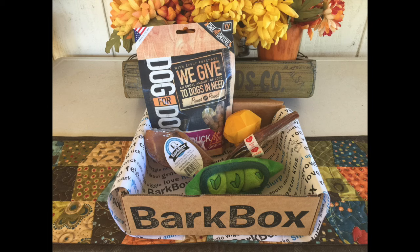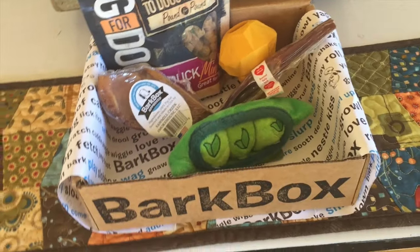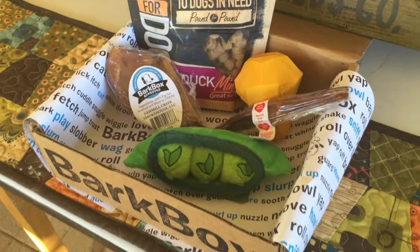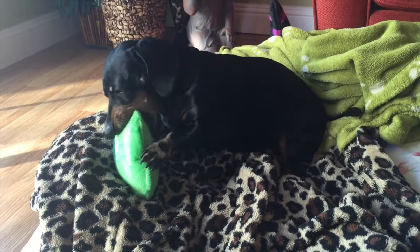Well this is everything I received in my November Bark Box. It's an adorable harvest themed box for small dogs. I think my favorite thing was the pea pod toy. Bark Box always does such cute and clever toys.